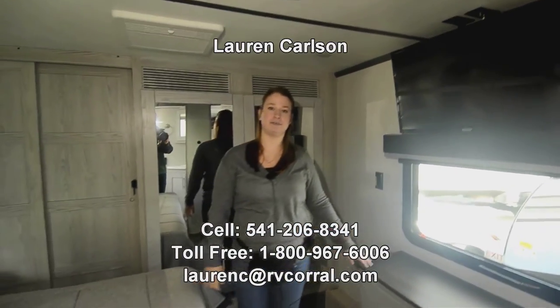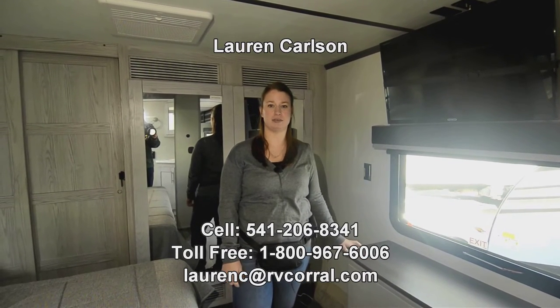Today you've seen the 2022 Fusion 373. My name's Lauren — you can give me a call at 541-206-8341. Thank you.